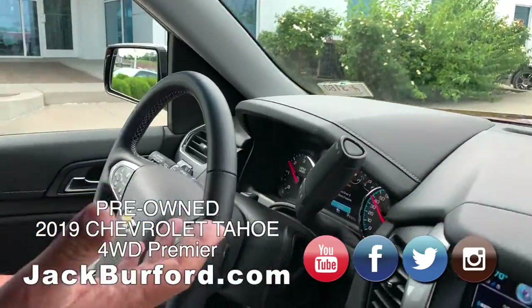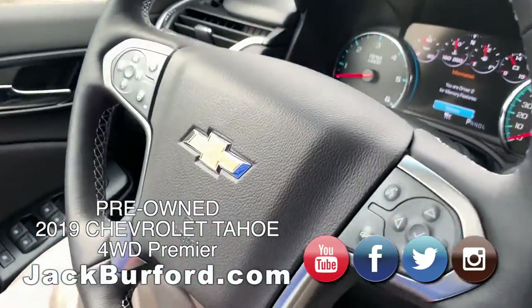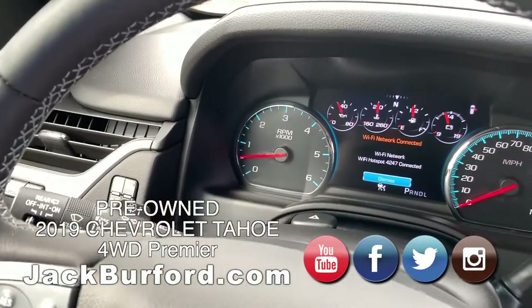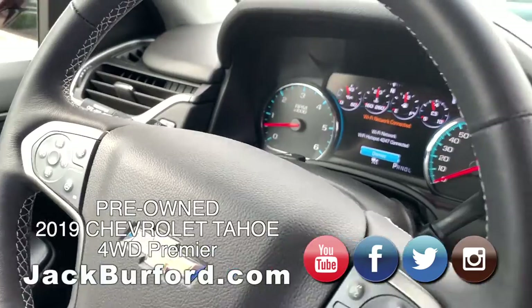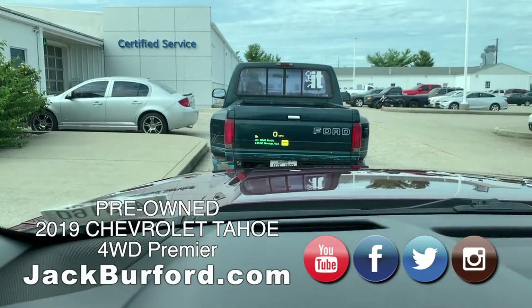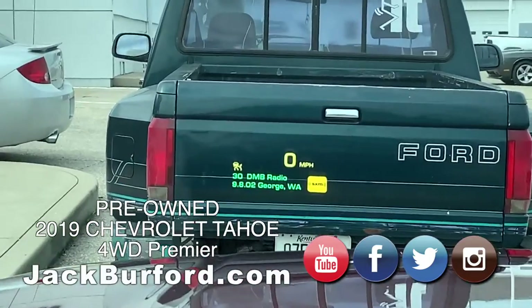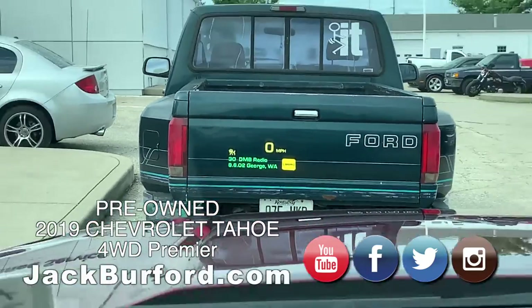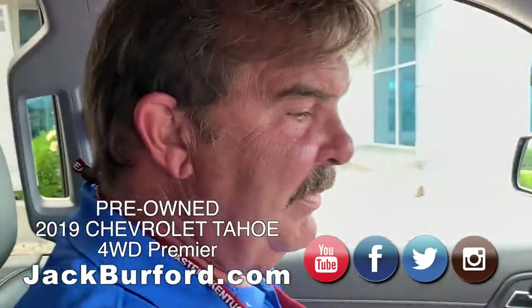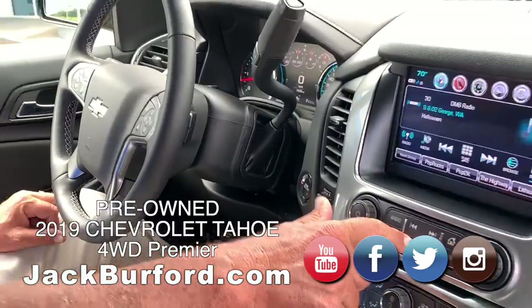It's got adaptive cruise control — that's like a $900 option we don't normally order on our vehicles. It's got a head-up display too. You can see it right there on the windshield. That's really nice.